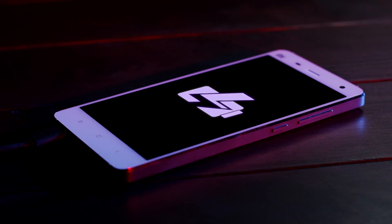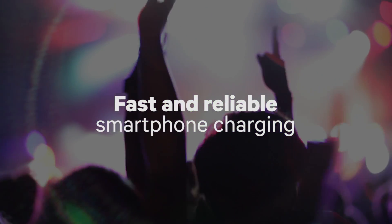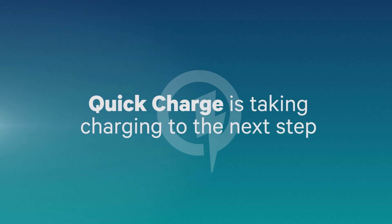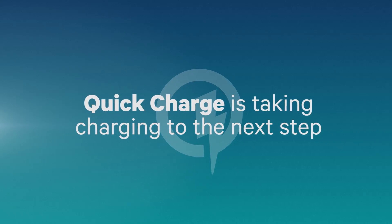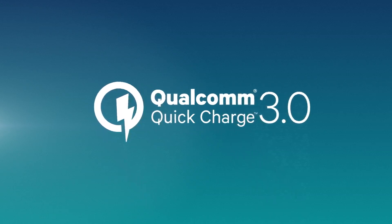Qualcomm Quick Charge is smart battery management technology available for fast and reliable smartphone charging, making it quick and easy to top up your battery. Now, Quick Charge is taking phone charging technology to the next step: Quick Charge 3.0, and it's exclusively from Qualcomm Technologies.